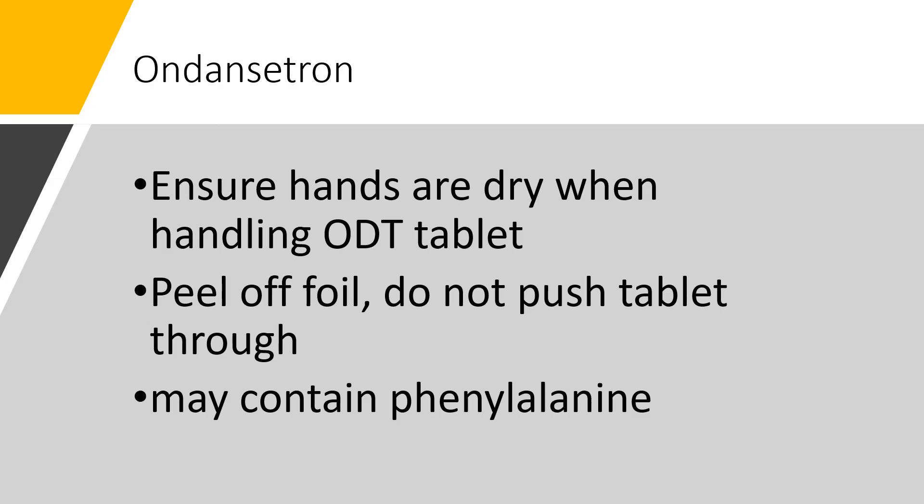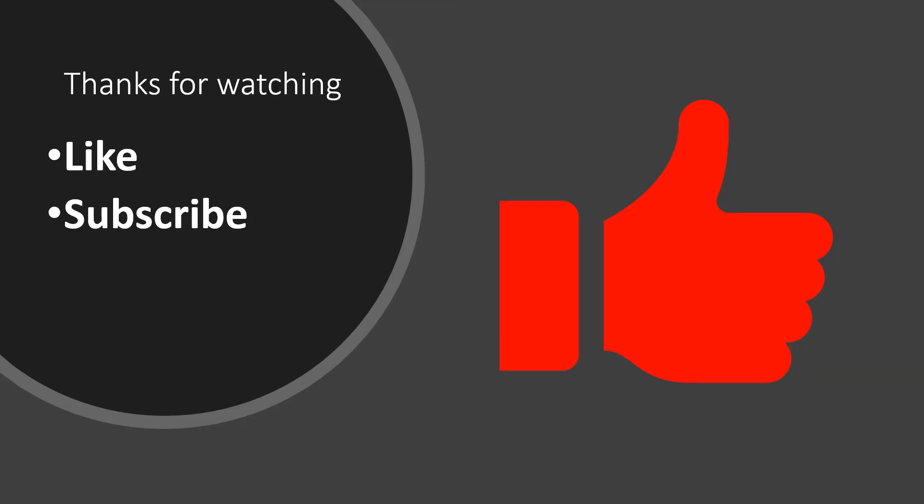A couple of things to keep in mind when taking ondansetron: make sure your hands are dry when handling the ODT tablet, because it begins to dissolve right as you put it in the mouth — we don't want moisture on our fingers causing it to dissolve before placing it. Also, peel off the foil on the ODT packaging; if you try to push it through the foil, the tablet will crumble. The tablets do contain the artificial sweetener phenylalanine, so keep that in mind as some folks are sensitive to that. Thanks for watching — please like and subscribe.